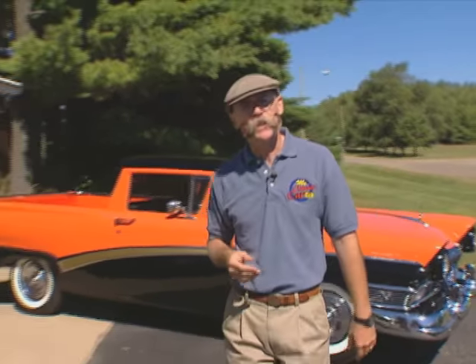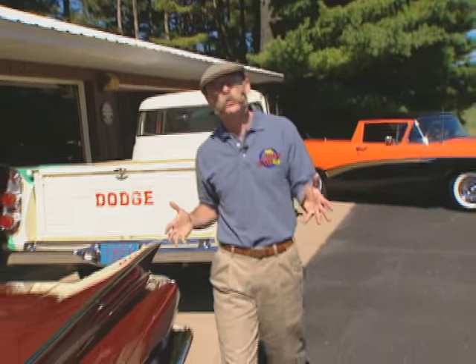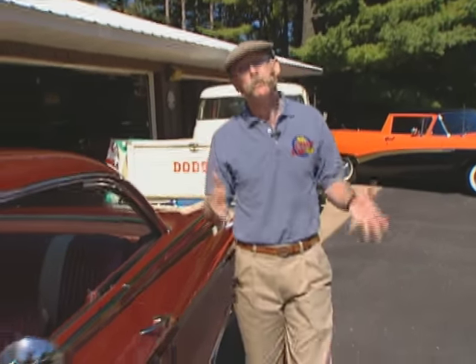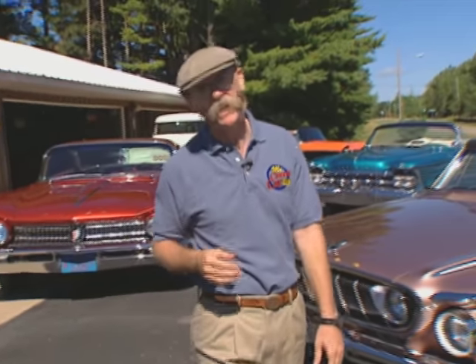Hi, I'm Dennis Gage. Thanks for tuning in to My Classic Car, home of the Certified Car Nut. This week I'm in Plainfield, Wisconsin, visiting Jess Ruffalo and checking out his incredible car collection. I first met Jess about five years ago at a show up in Iola, and from my perspective, his stuff pretty much was the show. So when he invited me up to see the rest of his toys, I wasn't about to pass that up — today's going to be a real feast for the eyes.